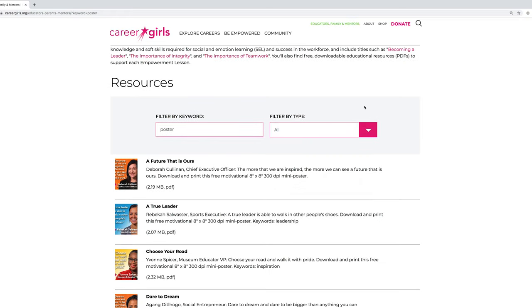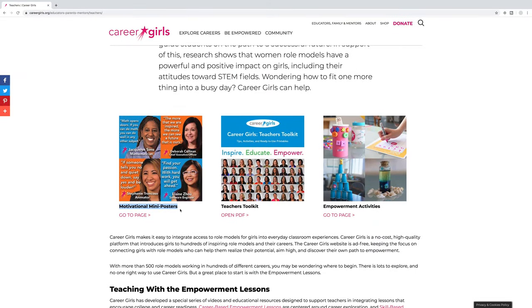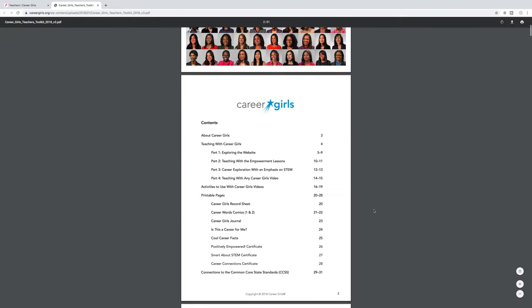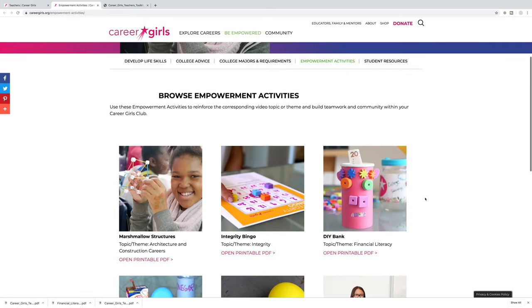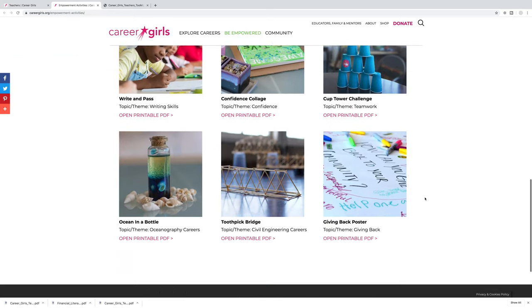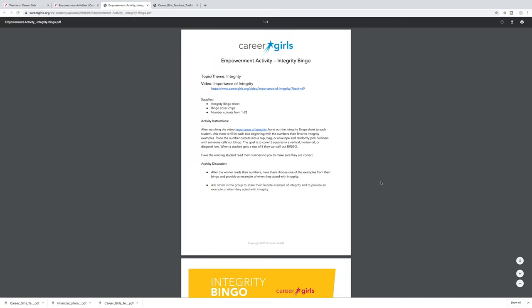Click on the Teachers tab in the sub-menu bar. Here you'll find motivational posters for your class, a downloadable toolkit that is easy to follow, and empowerment activities. Each empowerment activity has a corresponding video topic or theme. These are great ways to learn while building teamwork and community within your class.